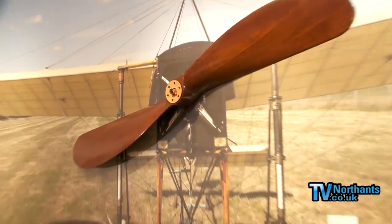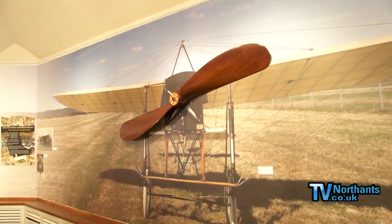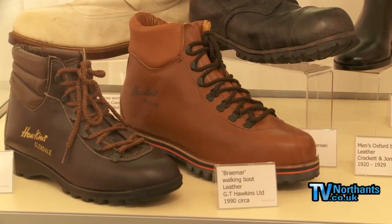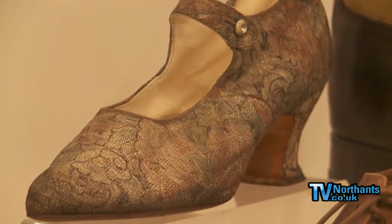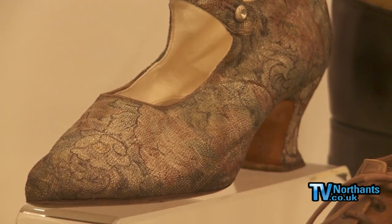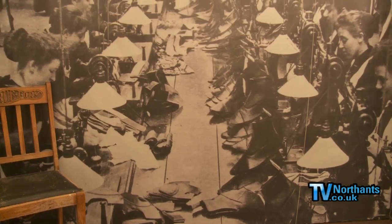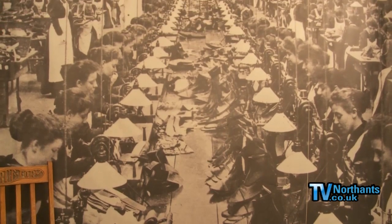One of the important things here — we have a little mock-up of a plane with an actual propeller, and that really illustrates the point that Barrett's were the first company to instigate air freight of their shoes. In 1911, on the race course in Northampton, the plane flew in, picked up a delivery of shoes, and then flew off to Hendon to deliver them at the other end.